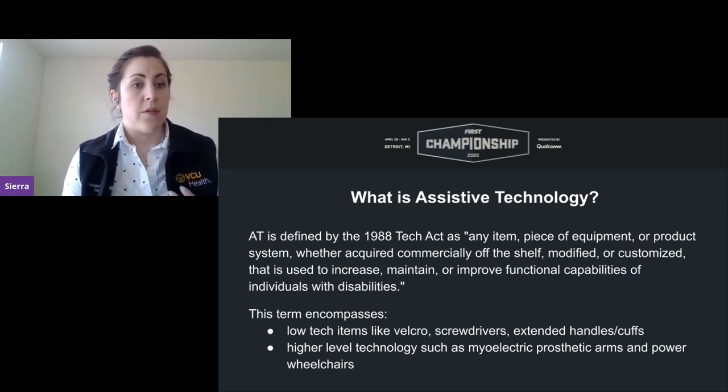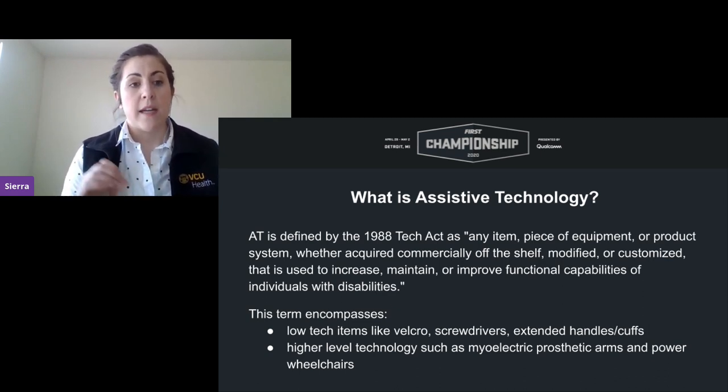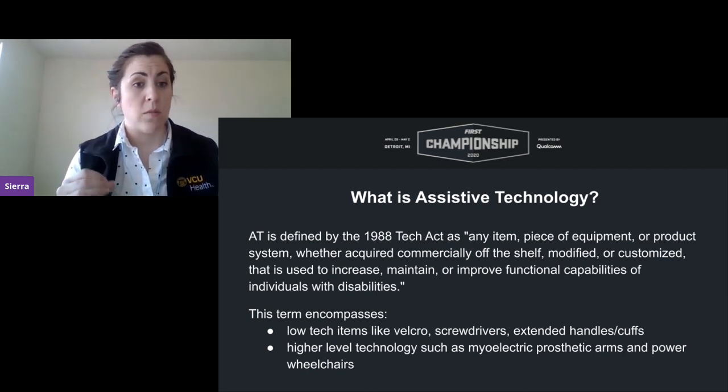The 2004 Individuals with Disabilities Education Act, designed specifically for schools, defines AT much the same way; however, it specifies that AT must be used for curriculum access and educational purposes. AT can encompass very low-tech items like Velcro, screwdrivers, and extended handles, as well as higher technology like myoelectric prosthetics and power wheelchairs.